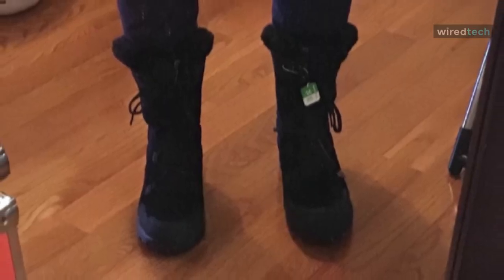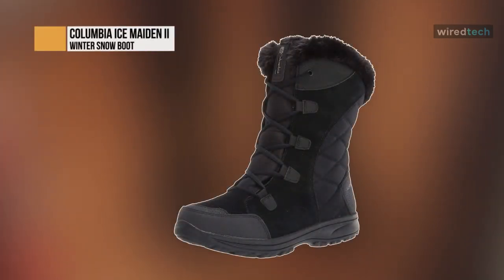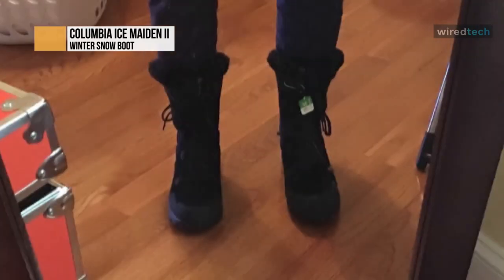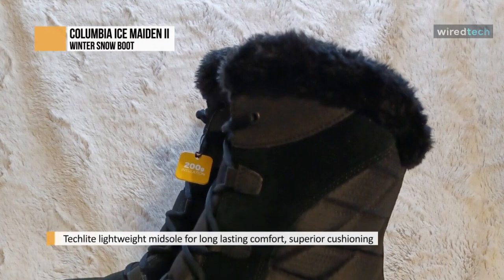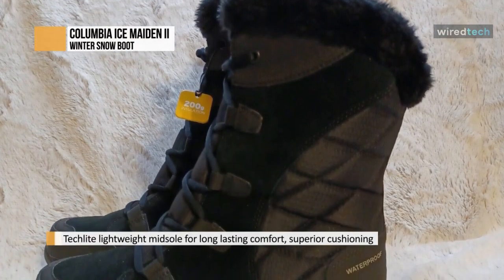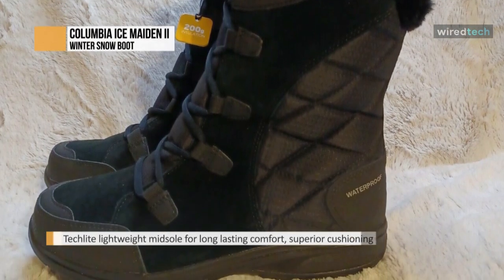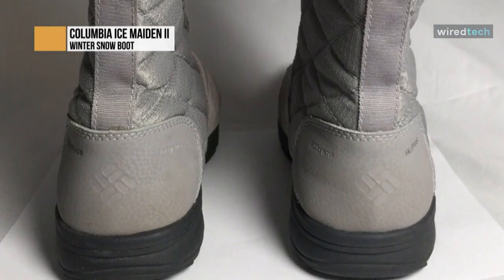Columbia Ice Maiden 2. This multi-terrain traction system matches specifically formulated compounds and treads for a wide range of environments. A multi-zone tread pattern ensures solid footing on many surfaces. Omni-Grip provides the proper grip for every environment. It is the perfect combination of function and style — a sleek, insulated, and waterproof boot that commands attention everywhere it goes.